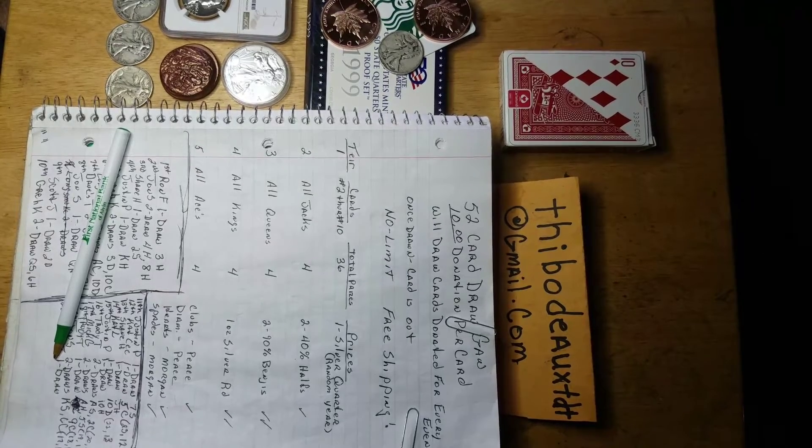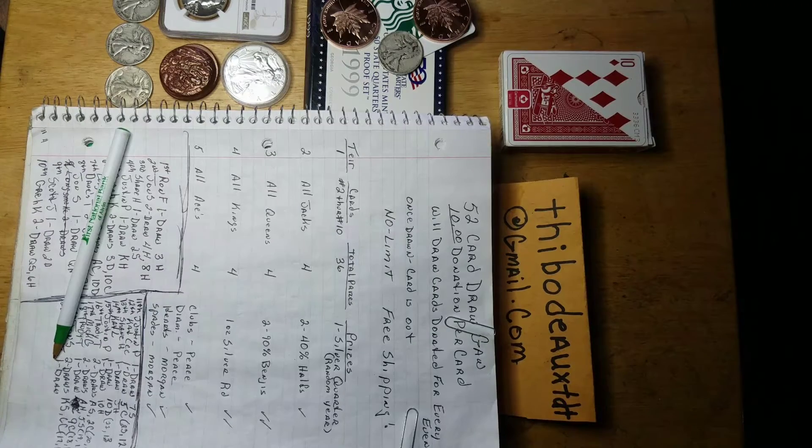Good morning, folks. This is the Living Room Panner and I've got some updates for you guys. I run some games and giveaways and stuff on my channel, so welcome. Feel free to participate and play along. Some of them don't cost you a dime and some of them I'm asking for donations.